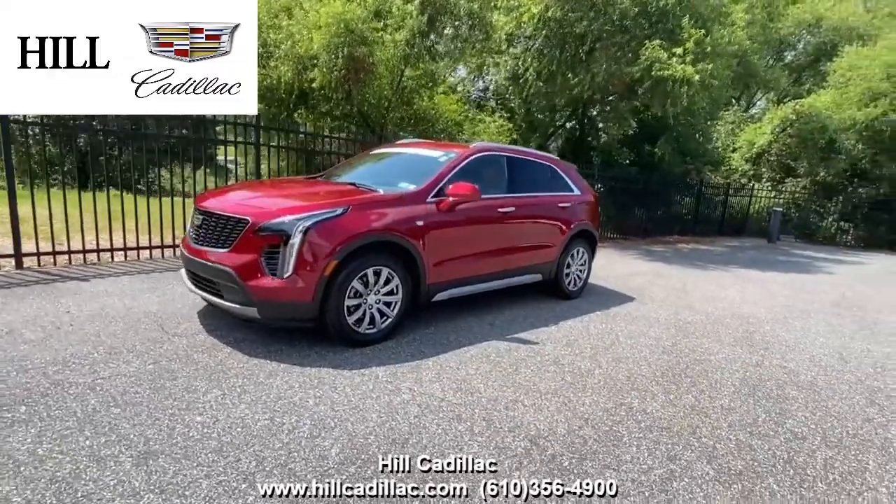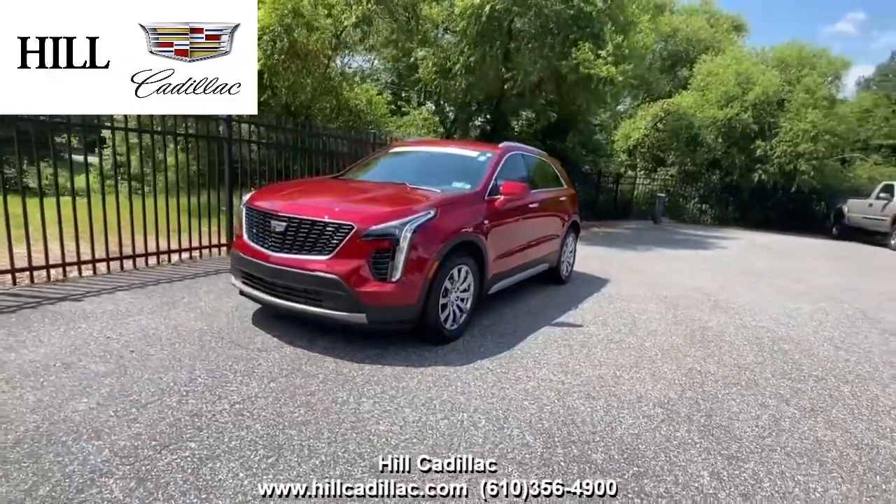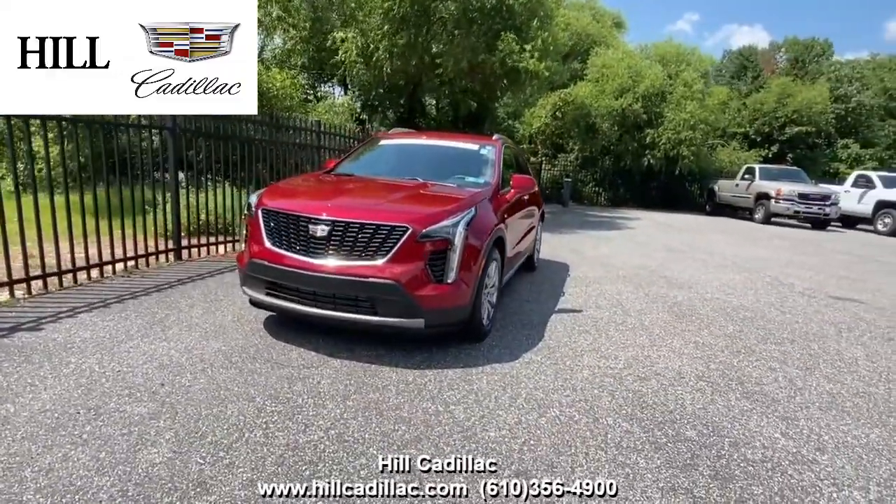For more information come in and take a look or give us a call. If you're looking for a luxury car, we have your back at Hill Cadillac.